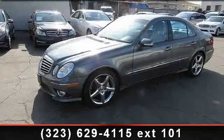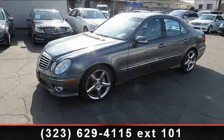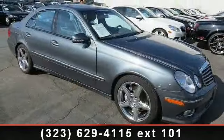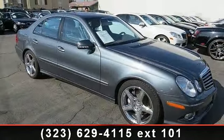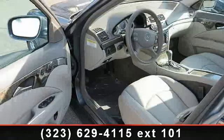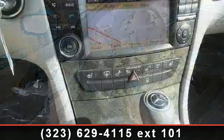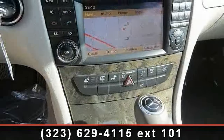Imagine yourself in this 2009 Mercedes-Benz E-Class. If you are looking for a first-class ride, you have found it. This vehicle comes with a reliable 6-cylinder engine connected to a smooth shifting automatic transmission.